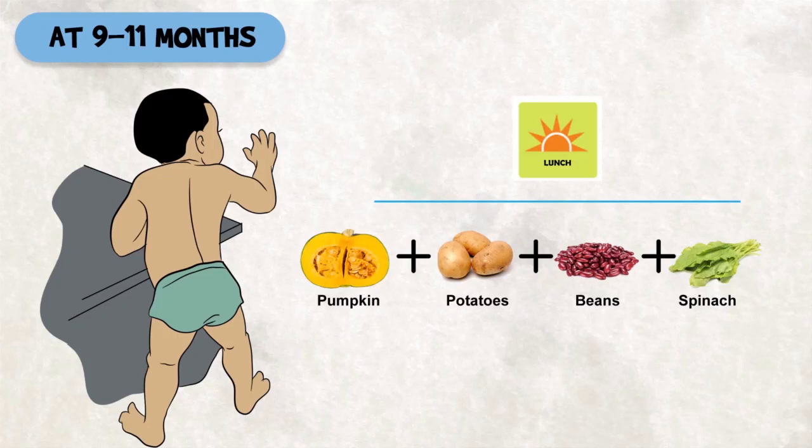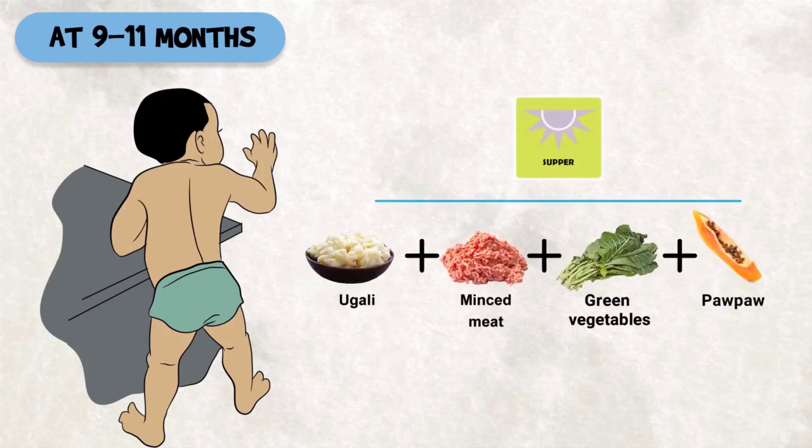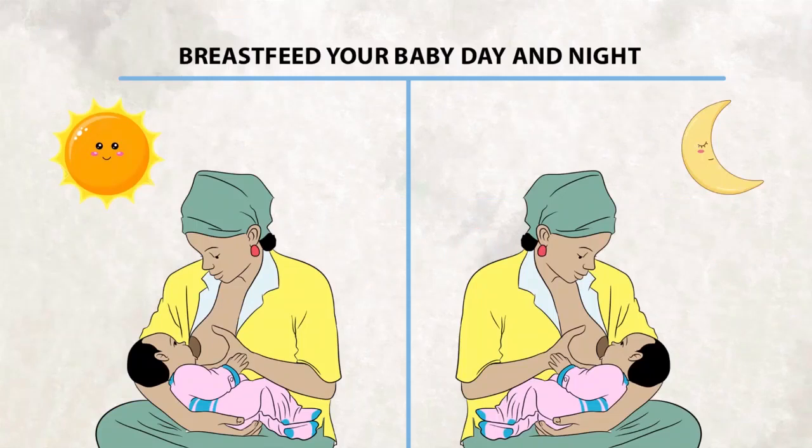At lunchtime, give pumpkin mixed with potatoes, beans, and spinach. For the evening meal, you can give ugali, minced beef, and green vegetables. Give a piece of popo or any other fruit. Continue breastfeeding frequently, day and night, and whenever the baby wants to.